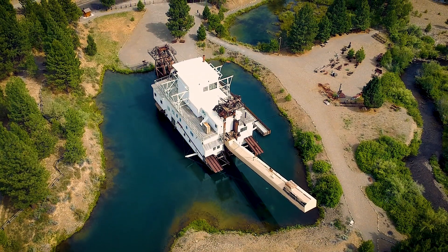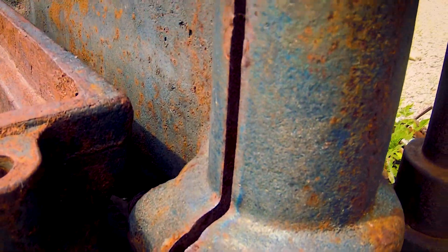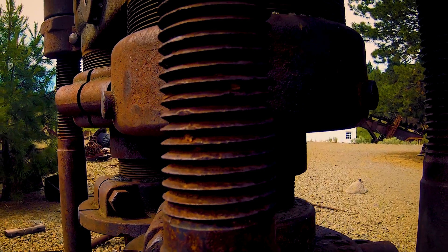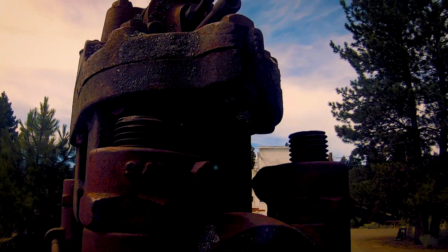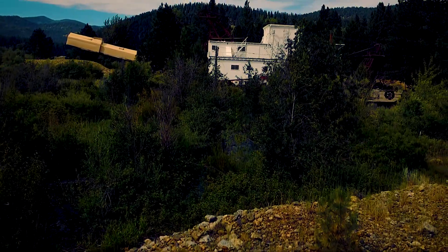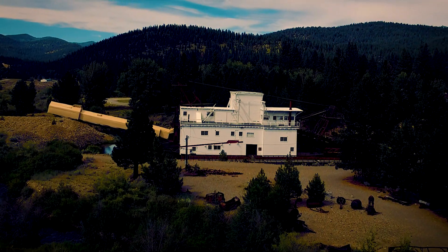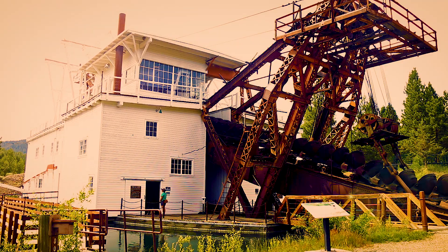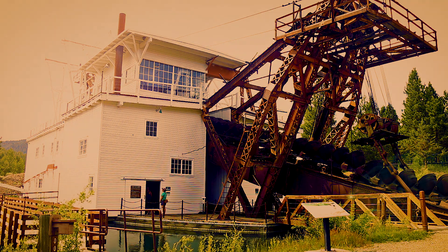After harvesting one ton of gold in its lifetime, the last dredge closed in 1954 with around $100,000 in debt. In its lifetime, this dredge made about $4.5 million. Fortunately, there was interest in preserving the history of this site. Today, the Oregon Parks and Recreation Department has preserved this area as the Sumter Valley Gold Dredge State Heritage Area. Significant work has been done to restore and keep the dredge structure. The Sumter Gold Dredge is one of the best preserved gold dredges there is, and is a must-visit destination for anyone interested in mining history.